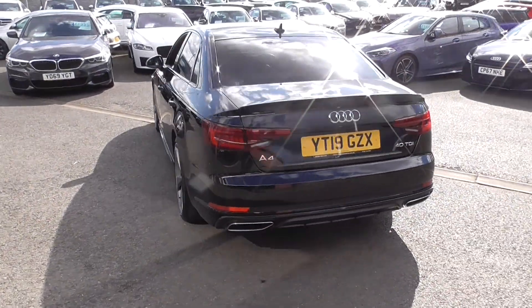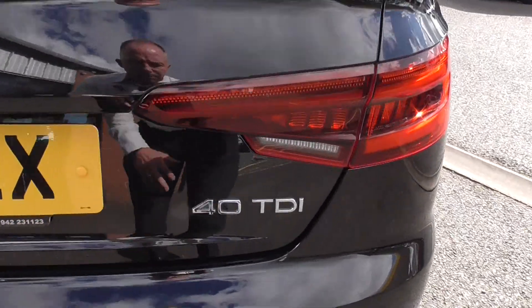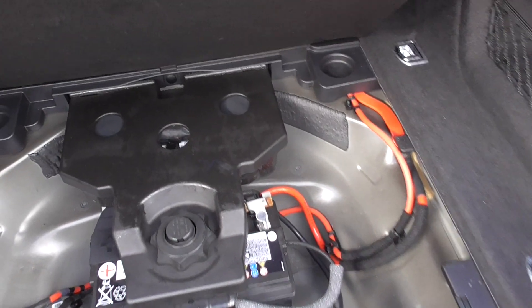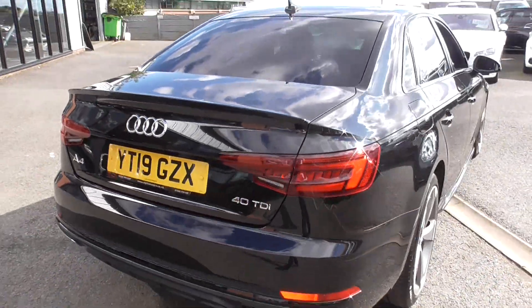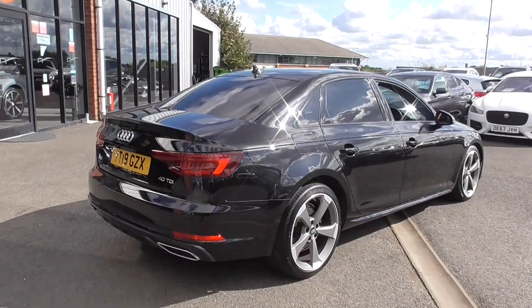A 40 TDI basically tells you the brake horsepower bracket it sits in within the range. We've got a lovely large boot space, and underneath the boot floor we have the tool kit and the inflation kit — a bit more space where the spare wheel would go. All in all, something I'd be quite happy with on my drive, with the automatic transmission as well.